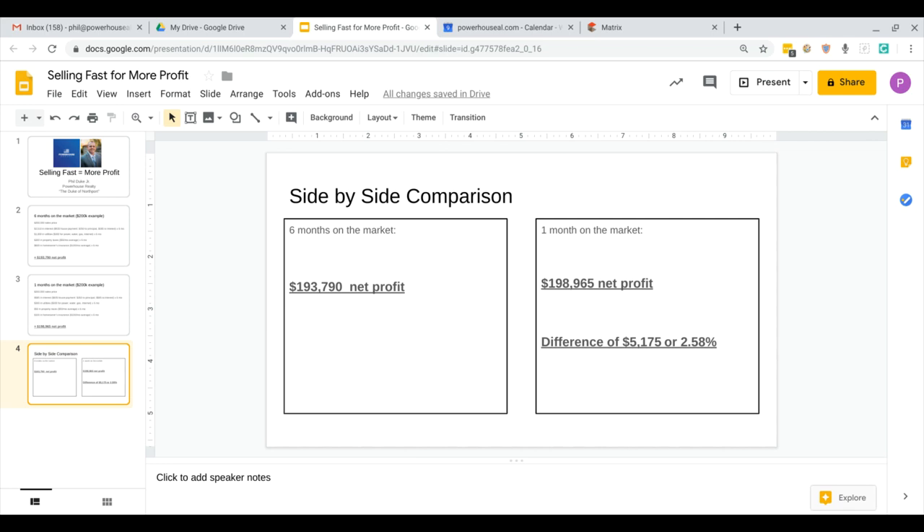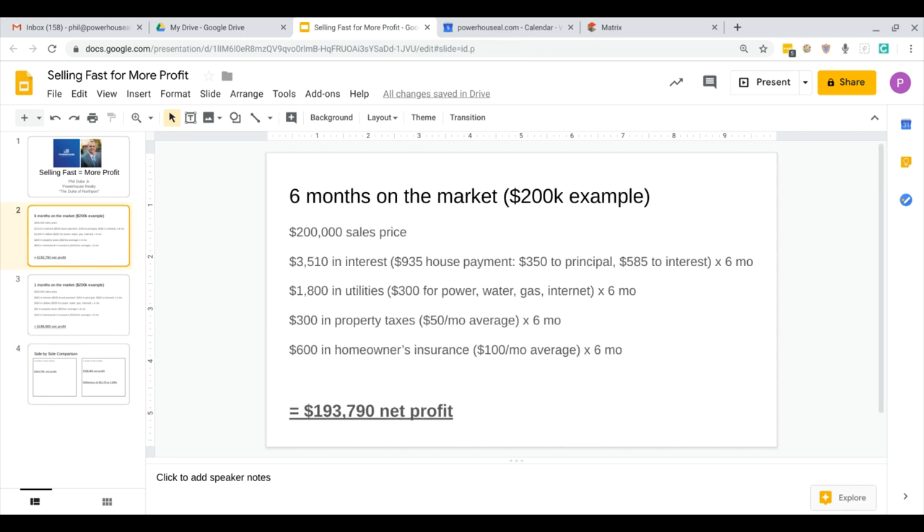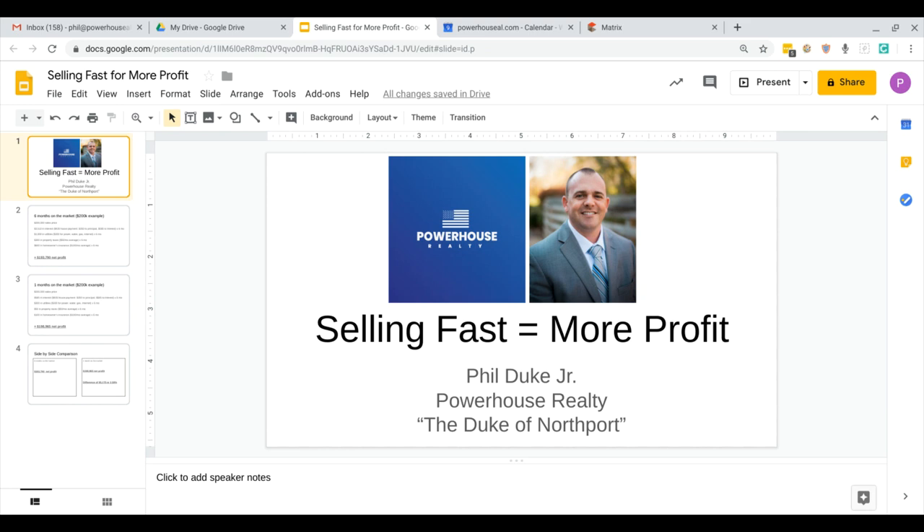That's a difference of $5,175, or 2.58%. These are costs that people don't think about when they say they really don't have to move. The bottom line is, if you really want to move, why waste money and throw money down the drain on a house that you really don't even want? If you're going to end up selling it for $200,000 anyways, might as well put another $5,000 or 2.58% in your pocket. Hidden costs of putting your house on the market — that's why selling fast equals more profit.